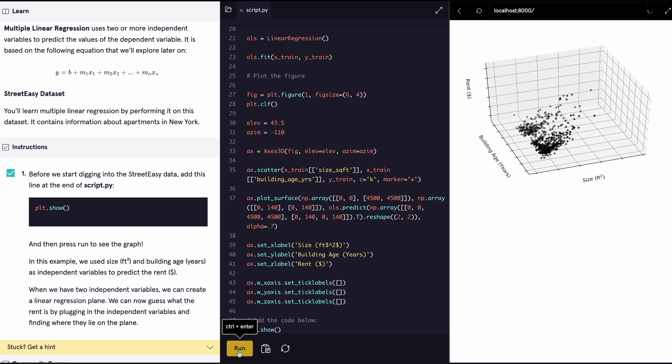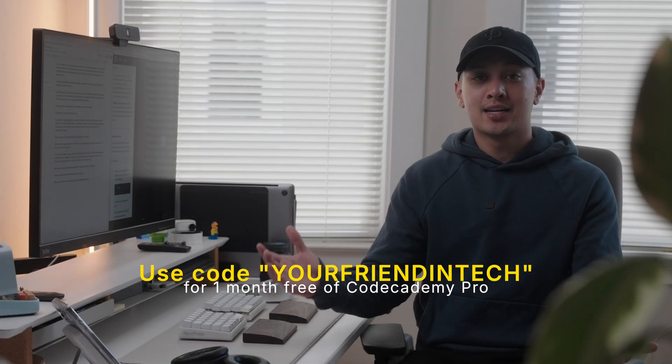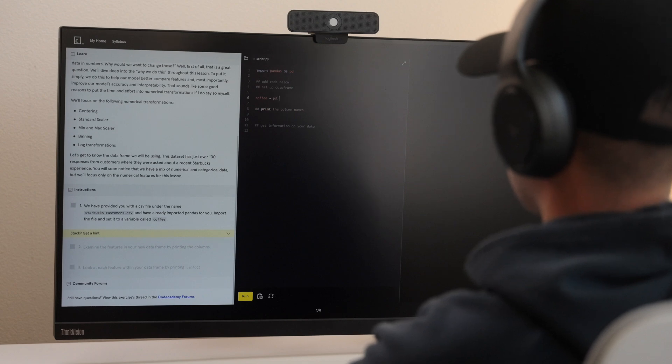One of my favorite parts of the platform is the interactive editor — imagine having your course content, code editor, and output seamlessly integrated in your browser. It's so nice not having to worry about setting up a development workflow; you can focus your time and energy on actually learning the material. If you get stuck, Codecademy gives feedback to help you discover your solution and supplements with video tutorials when needed. For the first 300 people to sign up using my link in the description, you'll get one month of Codecademy Pro completely free. Thank you to Codecademy for sponsoring this video.